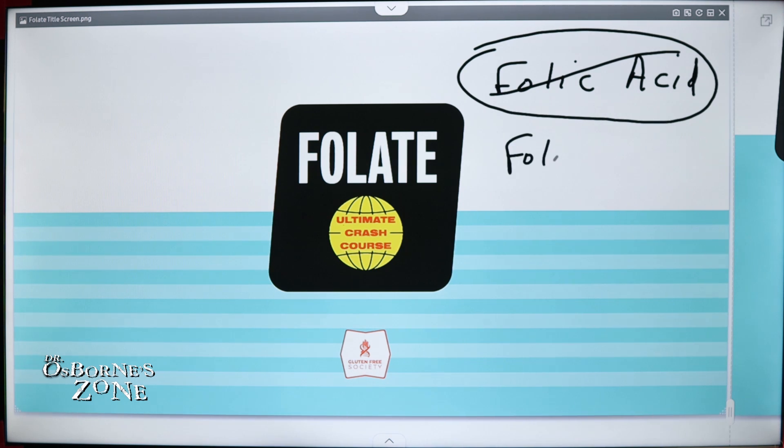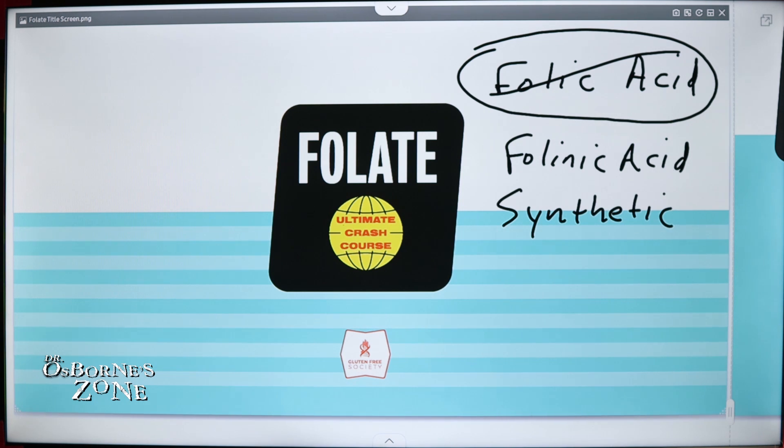There's another type of synthetic version that's commonly used called folinic acid. Both of these forms are synthetic. We find them predominantly in cheap supplements and in fortified foods.